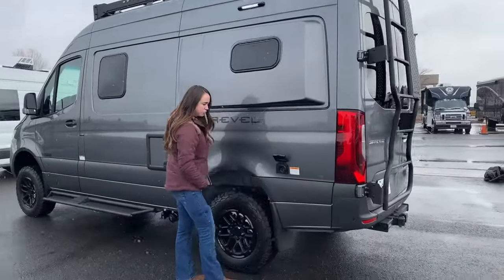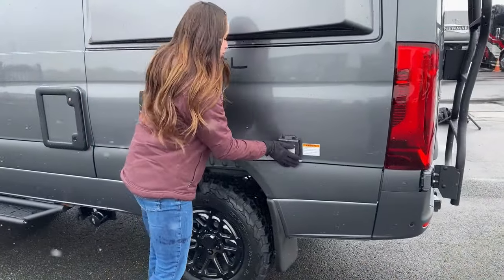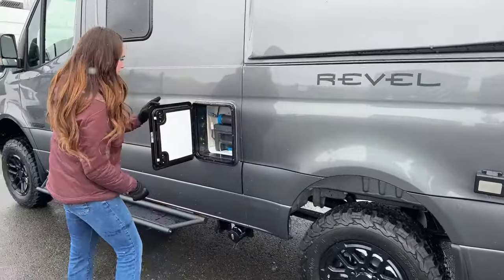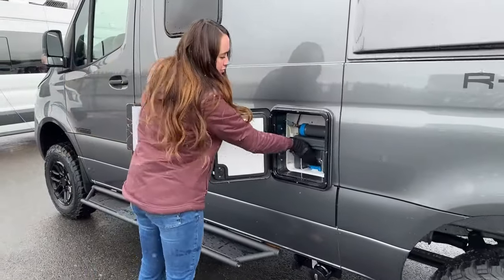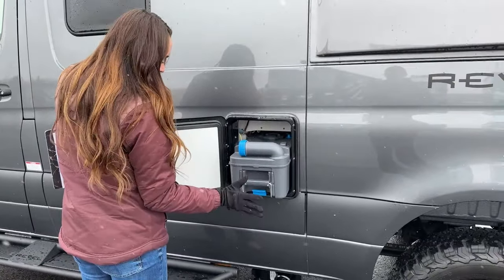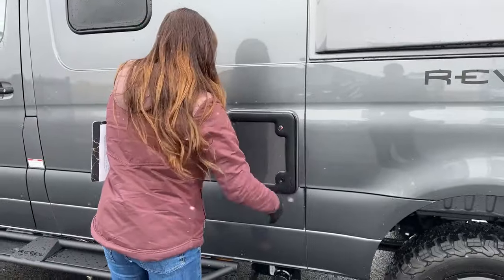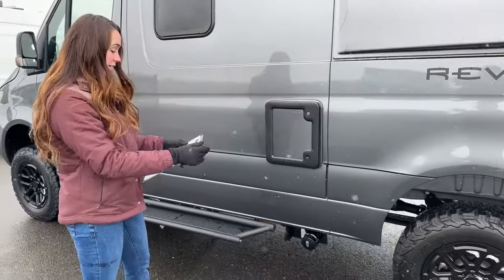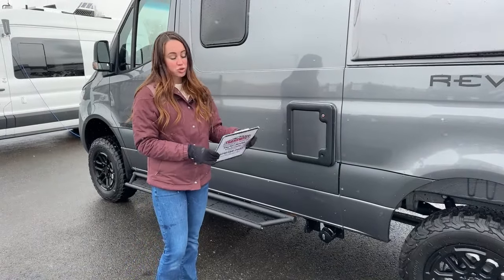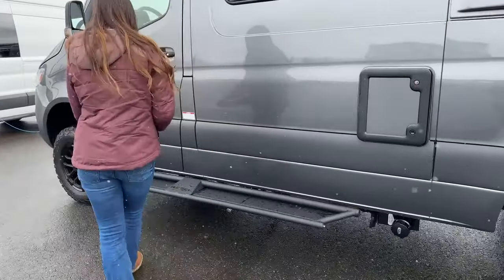Right over here is our 30-amp shore power cord, same as the other one. And then we have the cassette toilet — 5 gallons here, still on the wheels, same as the other models. It is all new for the tank sizes though: we have a 35-gallon freshwater tank and a 20-gallon gray, which is cool. And then our gray tank dump right over here.